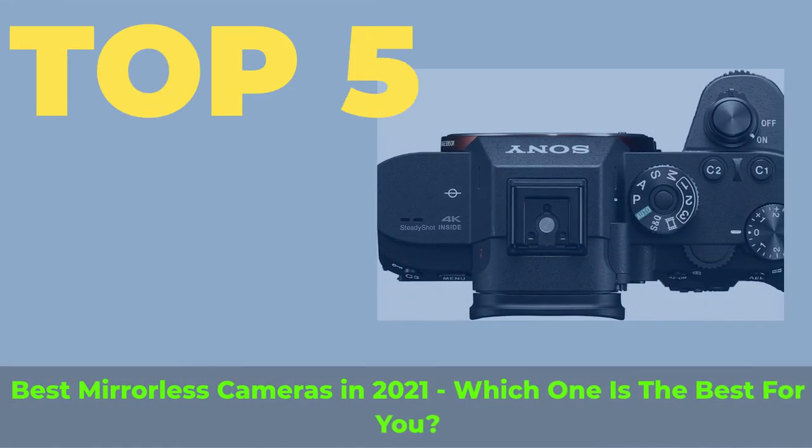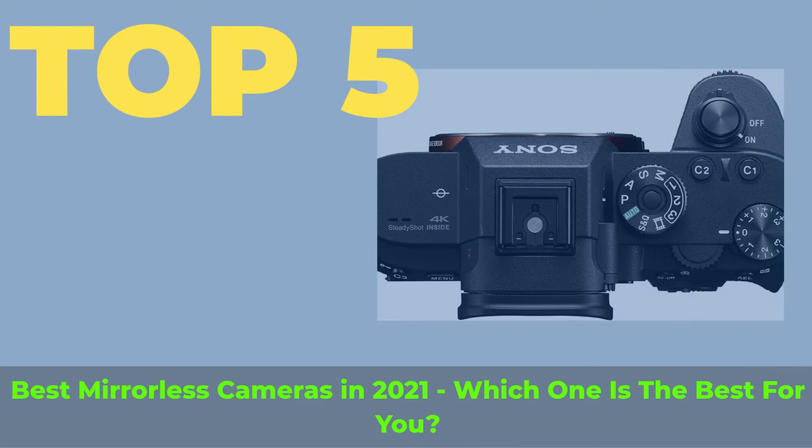Top 5 best mirrorless cameras in 2021 — which one is the best for you?